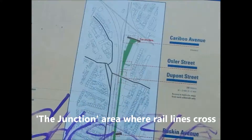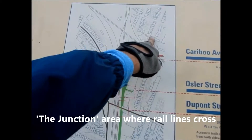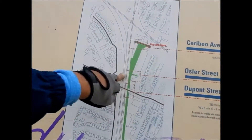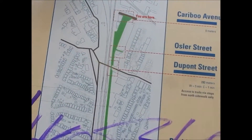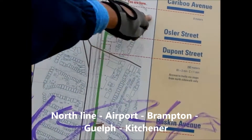So we are here at the end of it. This is called the junction where the two rail lines intersect. I believe that's the Kitchener-Brampton line. This one, I forget.